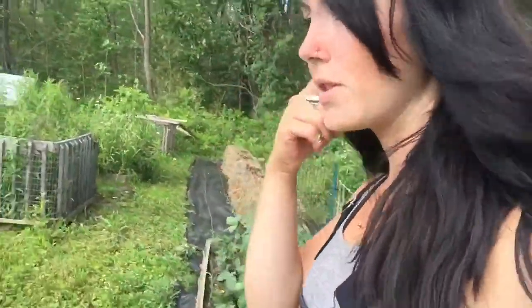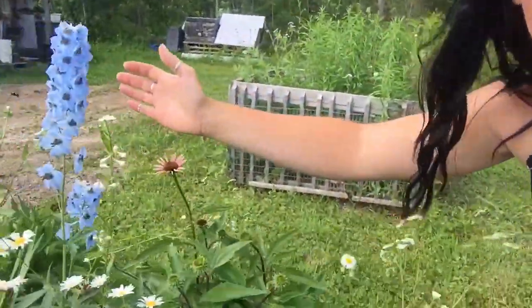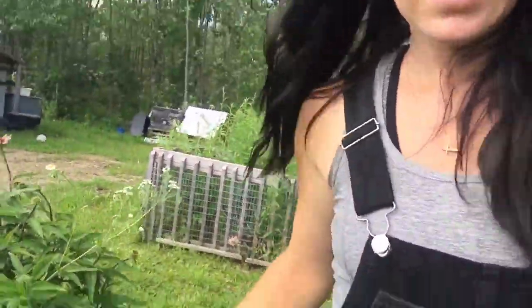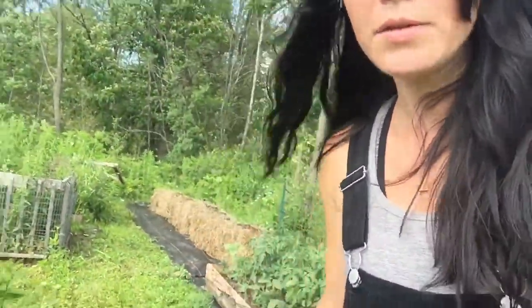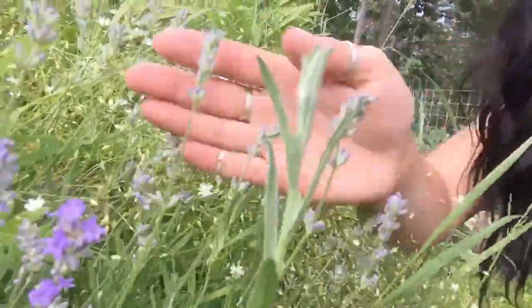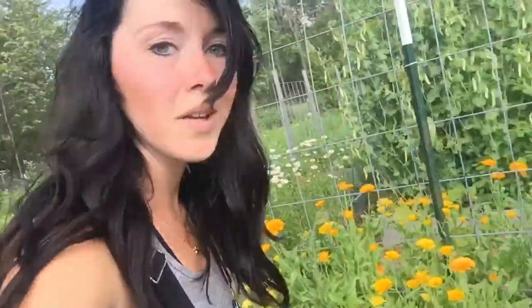There are some more beautiful flowers up here — look at those beauties. There are some more daisies, and also — look at that beautiful lavender! That's all for today. Thank you for watching, and have a blessed day.